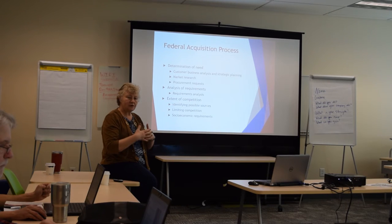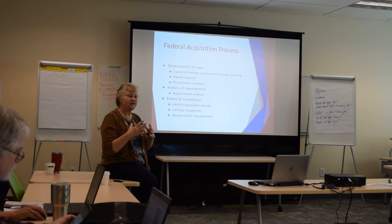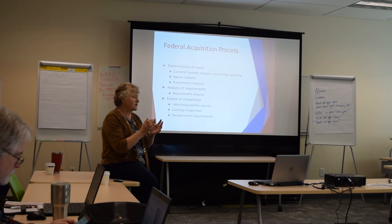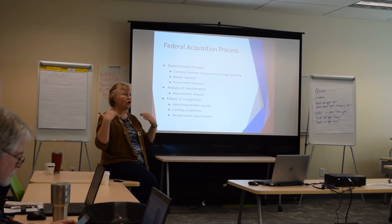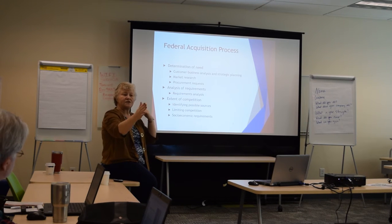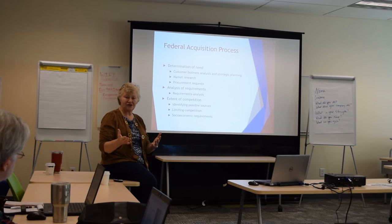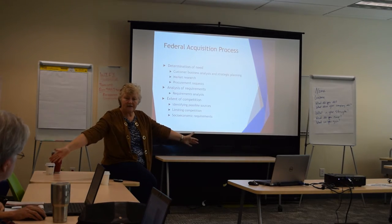So the question Homeland Security was struggling with was: how much information do we give contractors about what we're doing? Do we tell them the system is currently used for State Department passport checks and TSA passport control? Or do we tell them the overarching plan — that all states, localities, and cities in the country will also be tapping into the same database? How much of that future vision do we want to let companies know? That's what they struggle with, because if they tell them their entire plan, where does that plan end up? Out there — accessible to everyone, including terrorists, because everybody can access FedBizOpps.